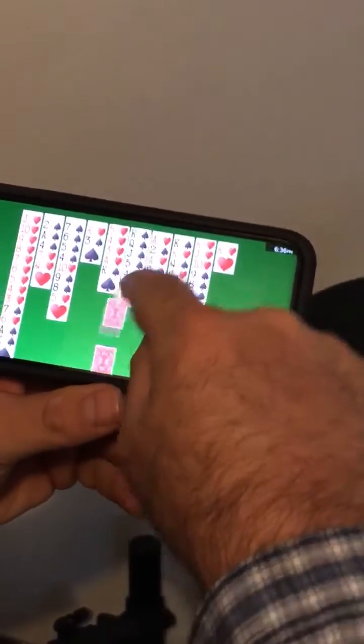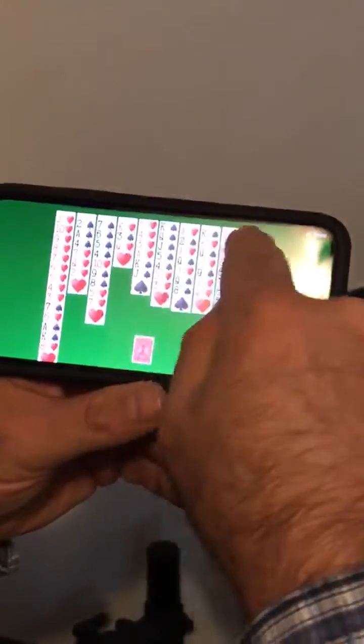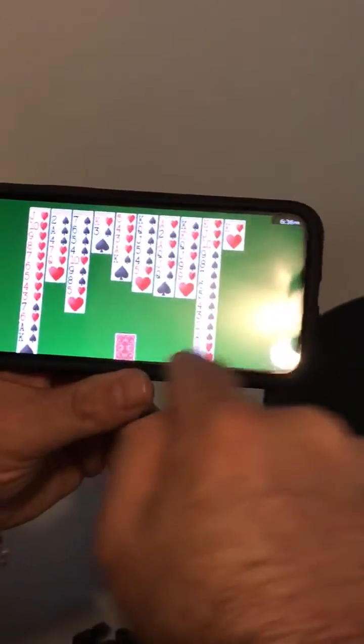Now, voila — all those little annoying things on the side of the screen, the touch of the screen, they're gone. You can play the app to your heart's content. No confusion whatsoever.